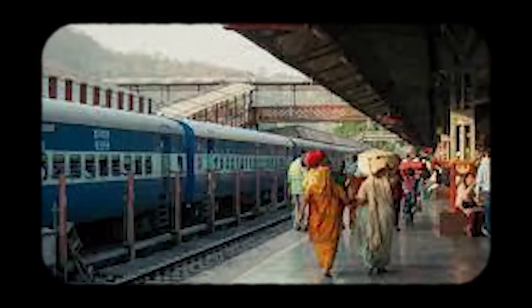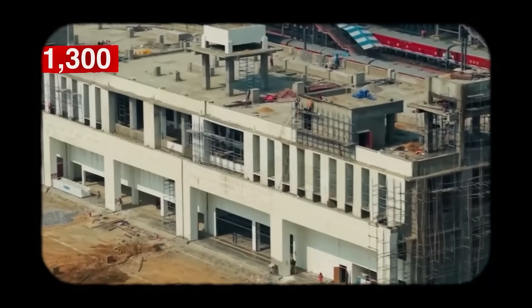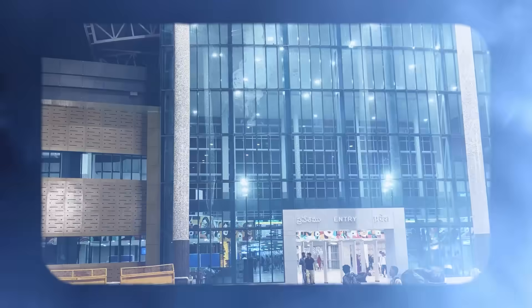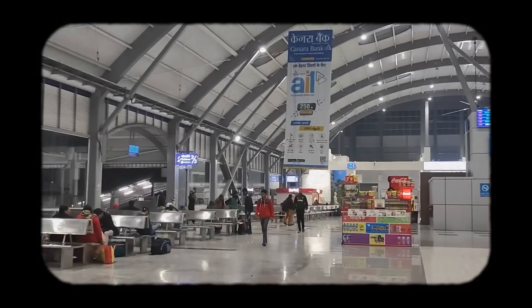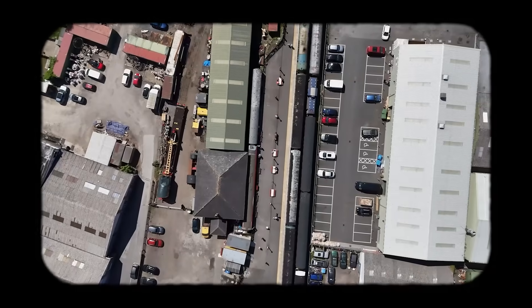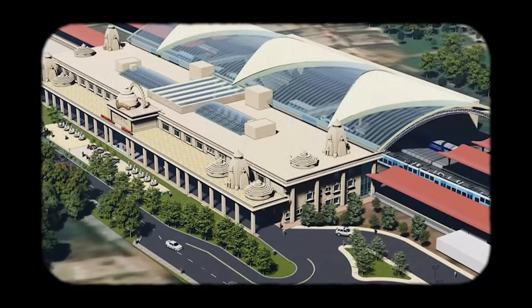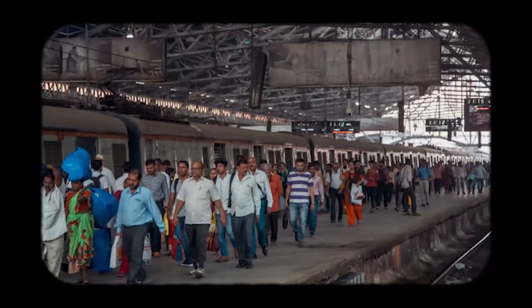Equally important is what's happening at the station level. India is now redeveloping more than 1,300 stations under the Amrit Bharat Station Scheme. This includes major hubs in cities like Delhi, Mumbai, Ahmedabad, and Jaipur, and hundreds of smaller stations across the country. Platforms are being widened, concourses are being expanded, and movement inside stations is being reorganized. Facilities like lifts, escalators, waiting lounges, and food courts are being added. Parking areas, EV charging bays, and metro or bus integration points are also being built. It's a complete rethinking of how passengers enter, exit, and use stations, especially during peak hours.